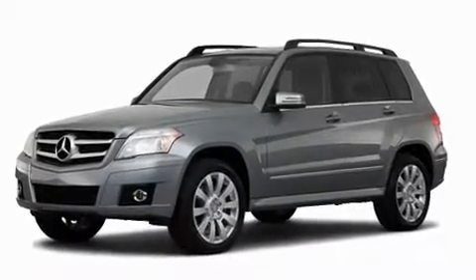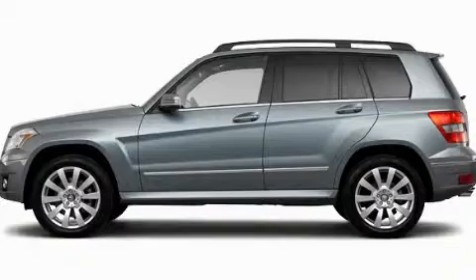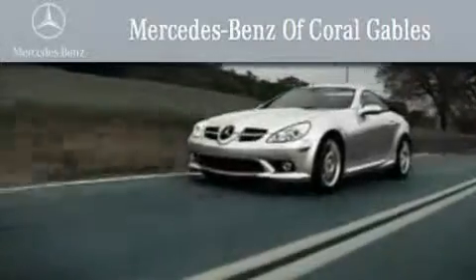We hope you found this video informative. Please contact us today. We are South Florida's oldest and most prestigious Mercedes-Benz dealer.